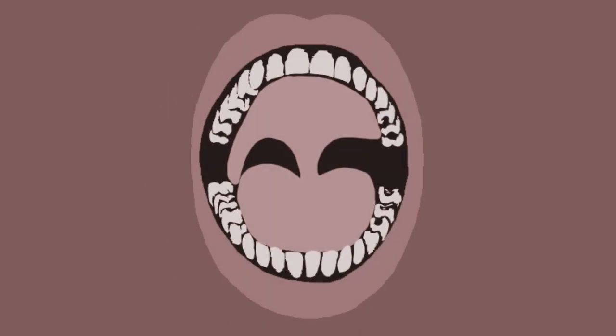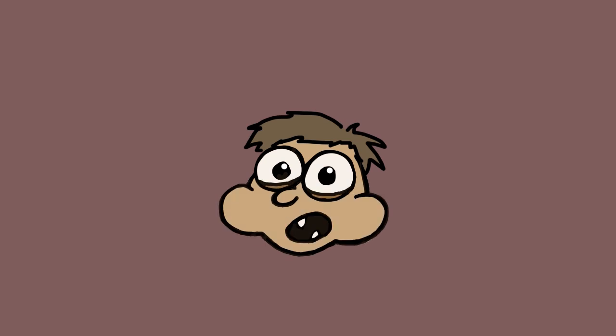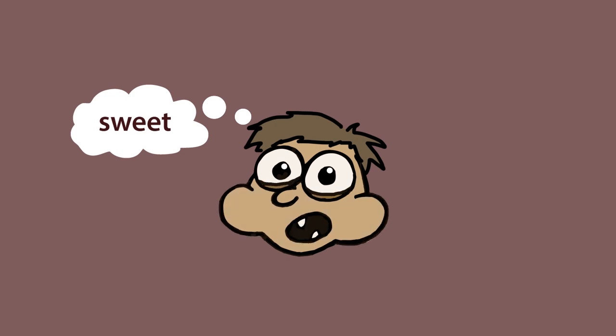Digestion actually starts in the mouth with our saliva, which contains amylase. So if you chew starchy foods long enough before swallowing, you will gradually find them tasting sweet as the starch is broken into sugar.